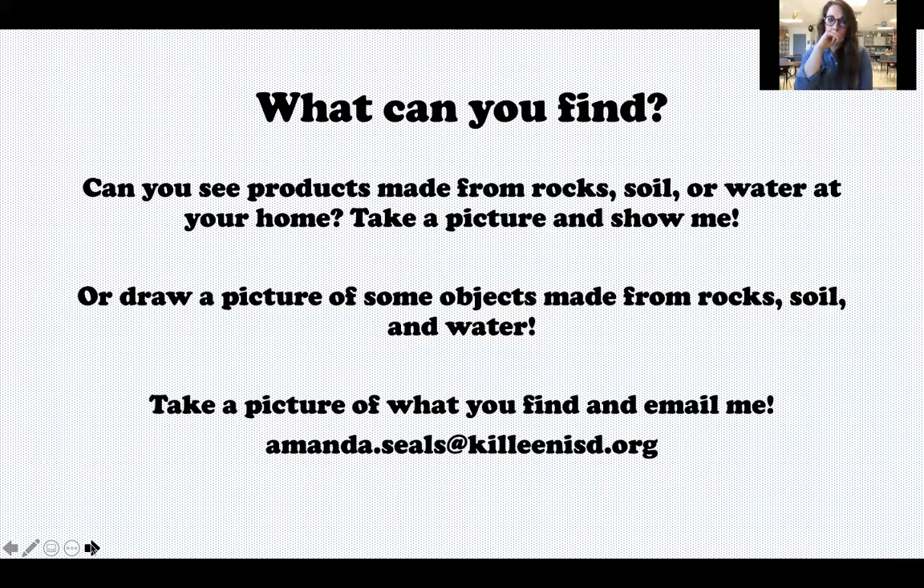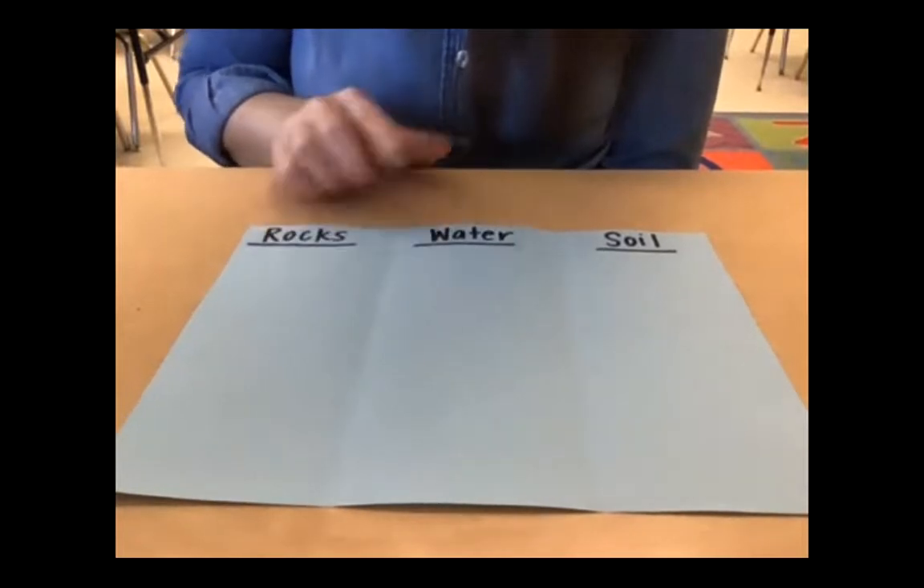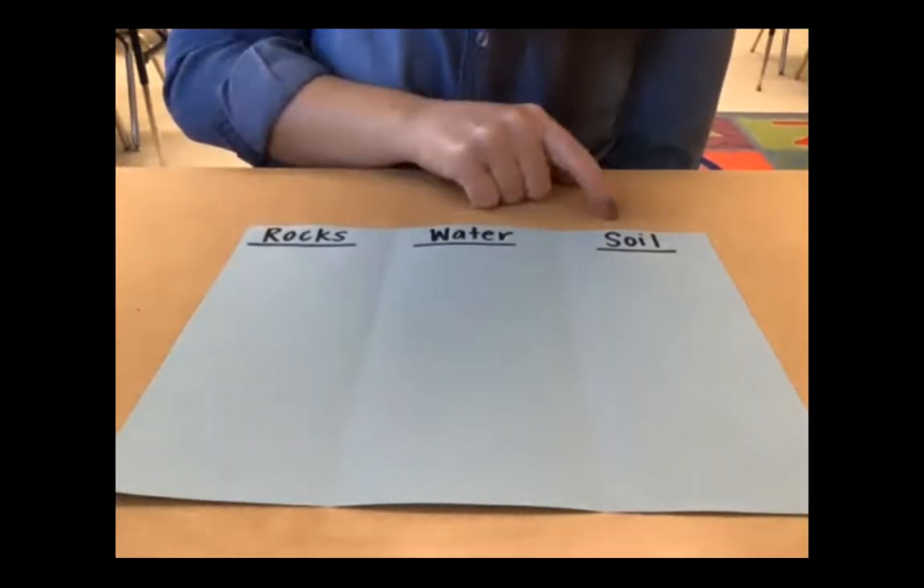If you are learning at home, see if you can find some products at your home made from rock, soil, or water. You can take a picture and send it to me, or you could draw a picture showing some objects made from rock, soil, and water, or some different ways we use those objects. Remember, this is not required — it's just optional if you would like to do it. The kids here in class are going to be participating in a sort — I have a paper folded into three sections: rocks, water, and soil.